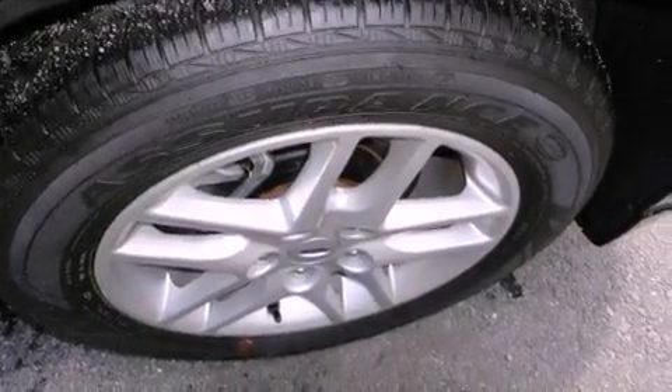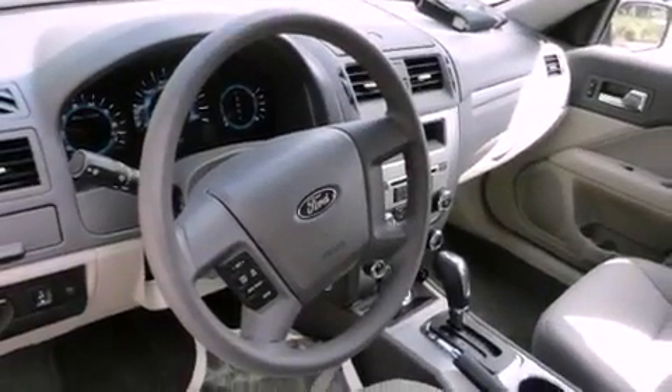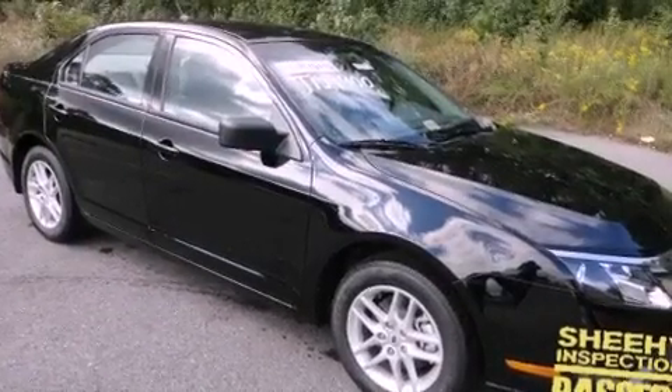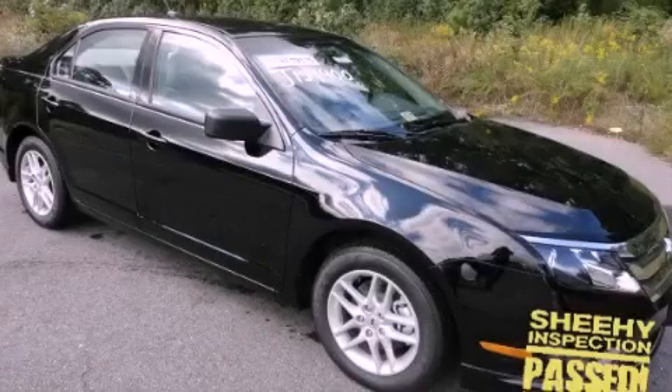Additional features include the Securilock anti-theft system, a passenger side vanity mirror, a low tire pressure indicator, a rear window defroster, and aluminum wheels. This automobile won't last long at this price. Call and arrange a test drive now.